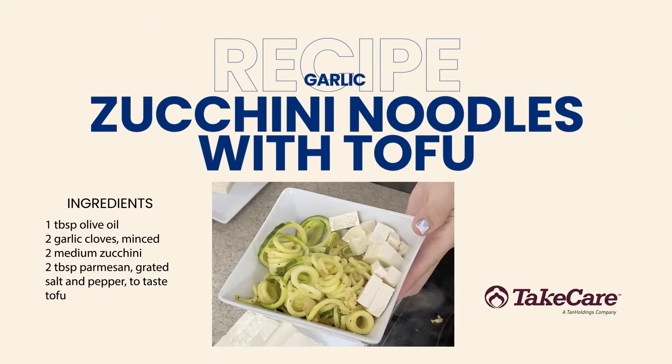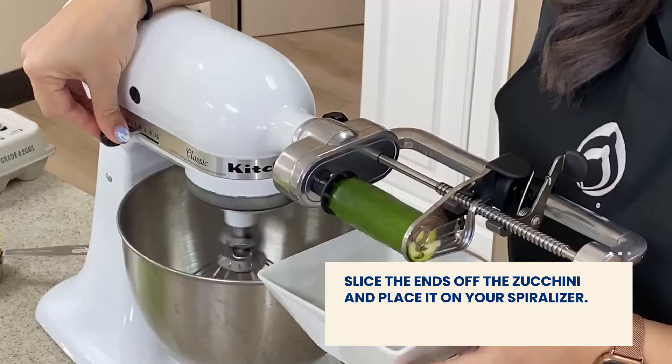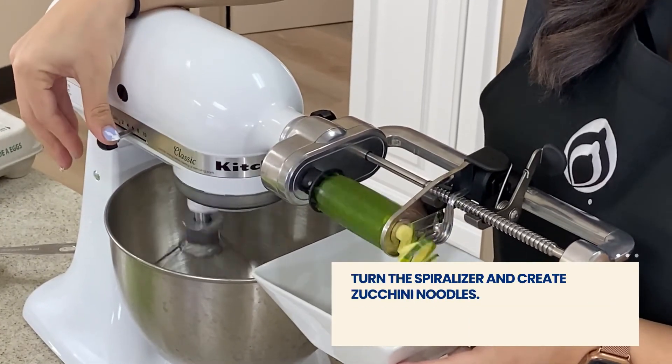Today we'll be making our zoodles or zucchini noodles with savory garlic and cheeses. First we'll slice the ends of the zucchini and place it on your spiralizer. Now you'll turn the spiralizer and create zucchini noodles.